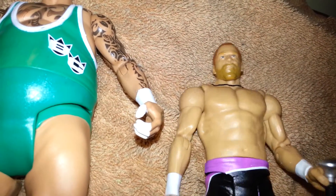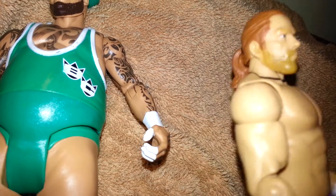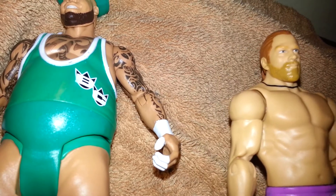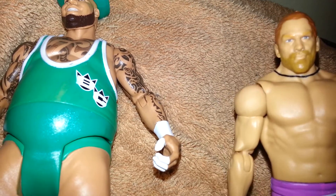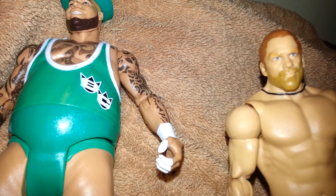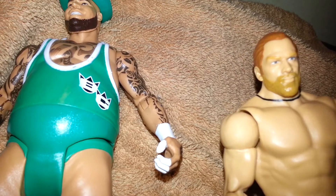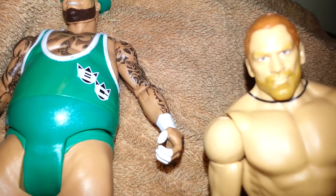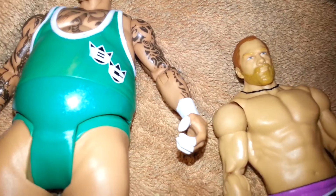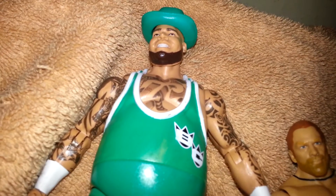I like Curt Hawkins. They didn't really give him a good push, but he's still with the company — he's on injury leave, so that's why we don't see him. But I guess it looks like Curt Hawkins, kind of like a Triple H a little bit. His beard is kind of raggedy.